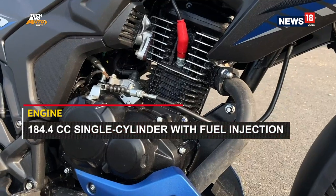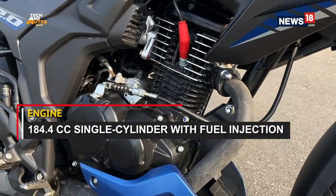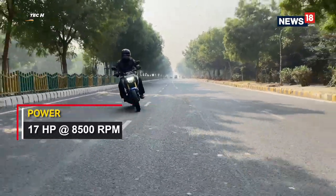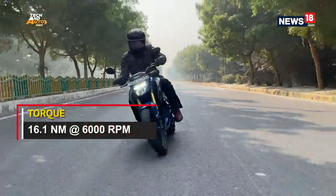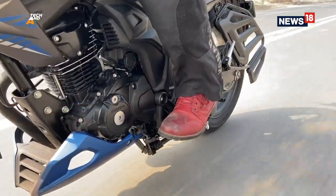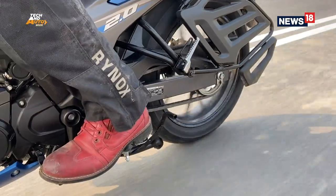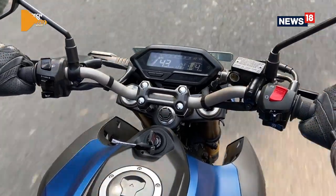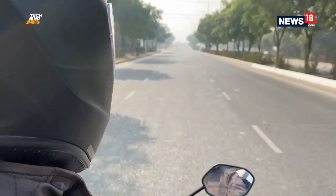Powering it is an all-new 184cc single-cylinder engine that works like a typical Honda engine — it runs butter-smooth and is very tractable. In simple words, you don't need to change gears that often and no matter which gear you are in, you will have a defined riding experience. It can do a hundred kilometers an hour all day and it sounds rather nice too.